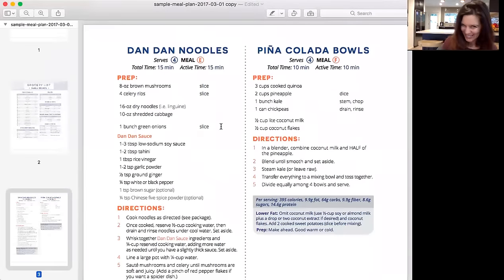Now for the recipes — not only do they look really beautiful, but everything you need to know about the recipe is right here. The prep is right within the recipe so you don't have to go to a separate prep page. It doesn't matter if you're cooking on demand, batch cooking, or doing a little bit of prep on the weekend — you can see what needs to be prepped right here in the recipe.